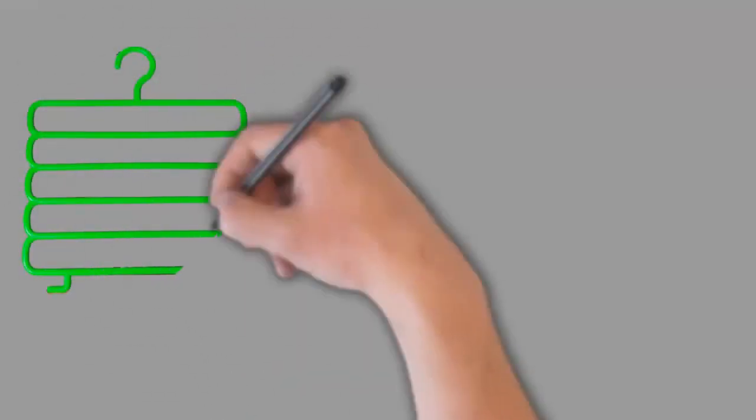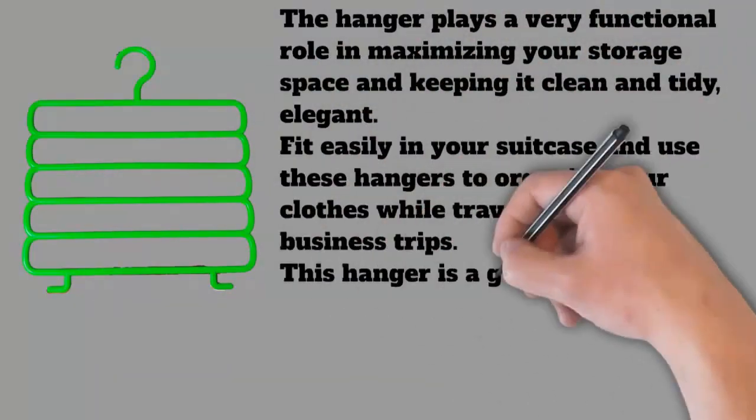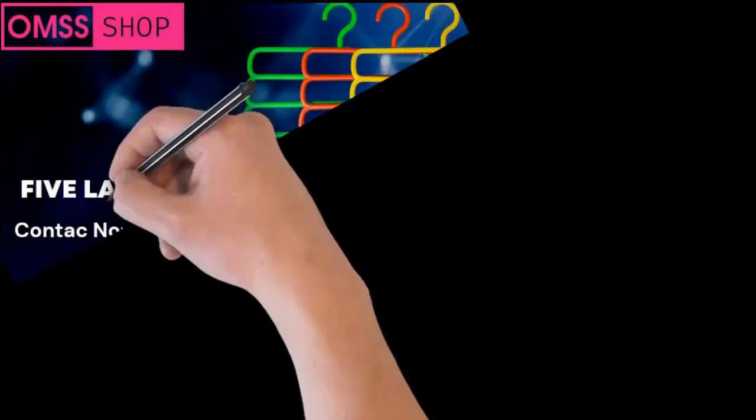It fits easily in your suitcase — use these hangers to organize your clothes while traveling or on business trips. This hanger is a great accessory for traveling. It fits standard clothes rails, perfect for any space including dormitories.